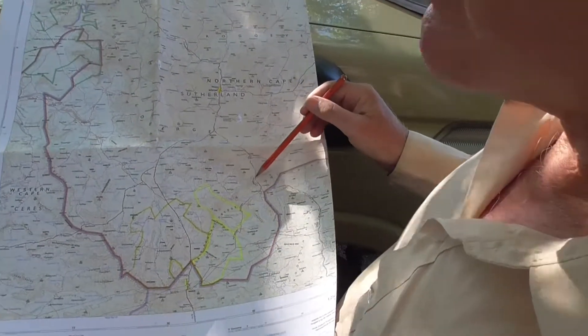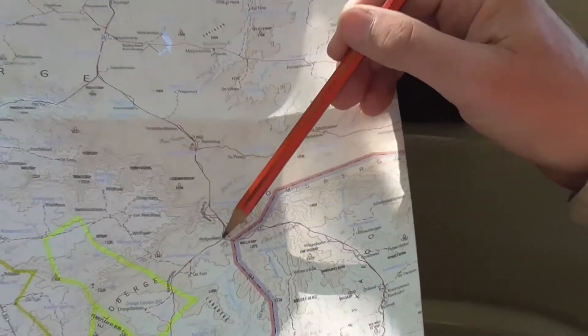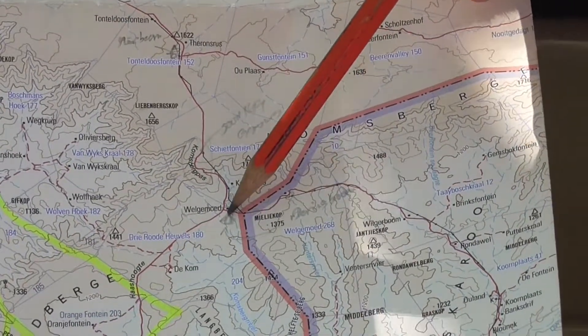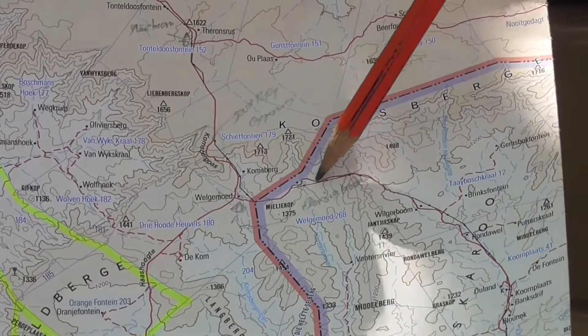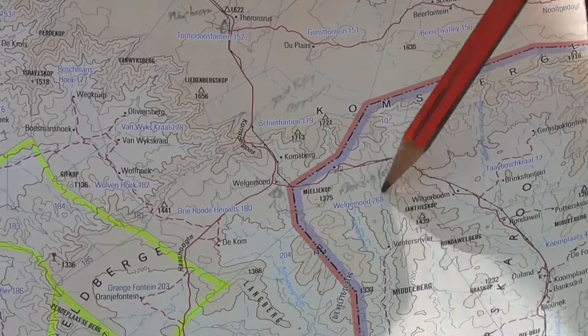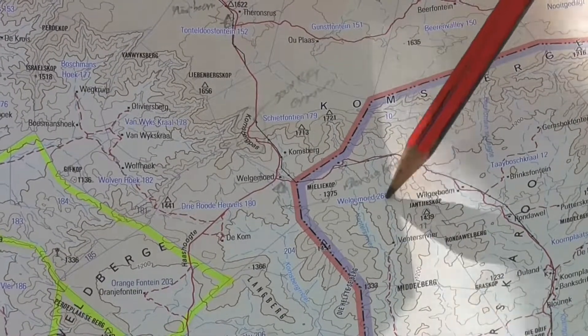On one of his many trips into the Karoo, John found some animal tracks which were embedded many millions of years ago. We head into one of these wind farm areas and down southwards from this road. The trackway is just here.